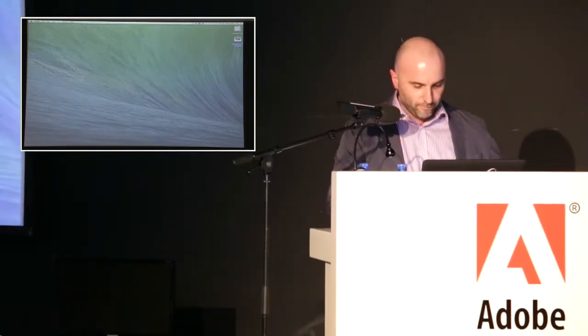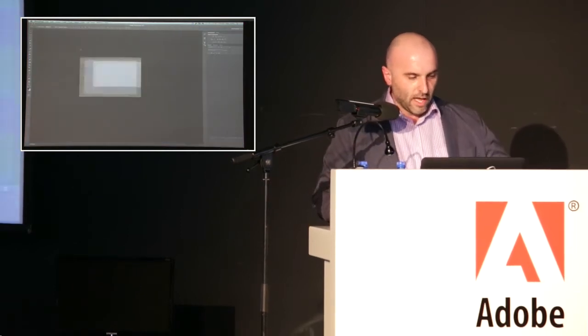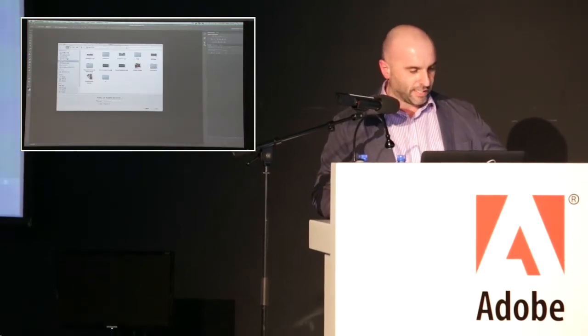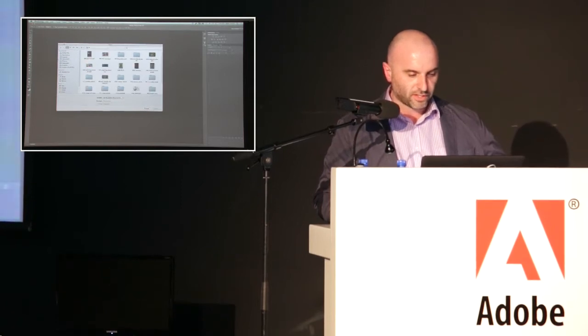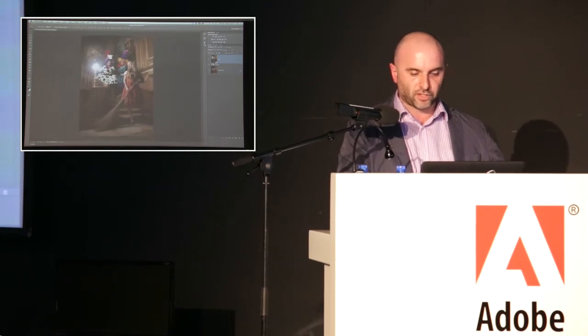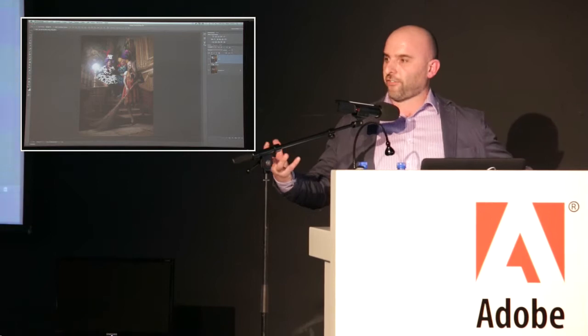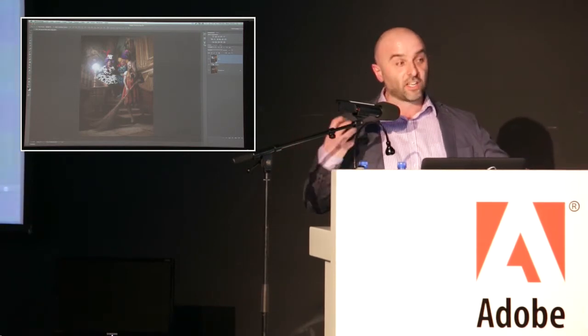We're going to start off really simple first — a very basic lighting effect. We'll start nice and slow, nice and simple, and then build up. This is a technique I've shown quite a few times, but it's a great effect. I love it because it's nice and quick.